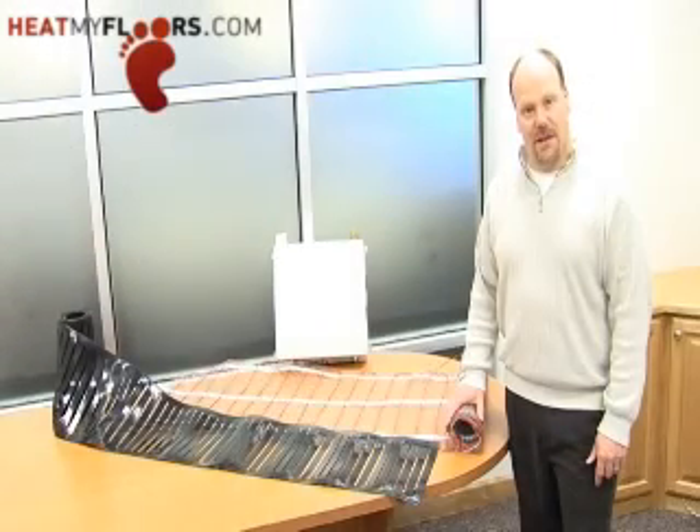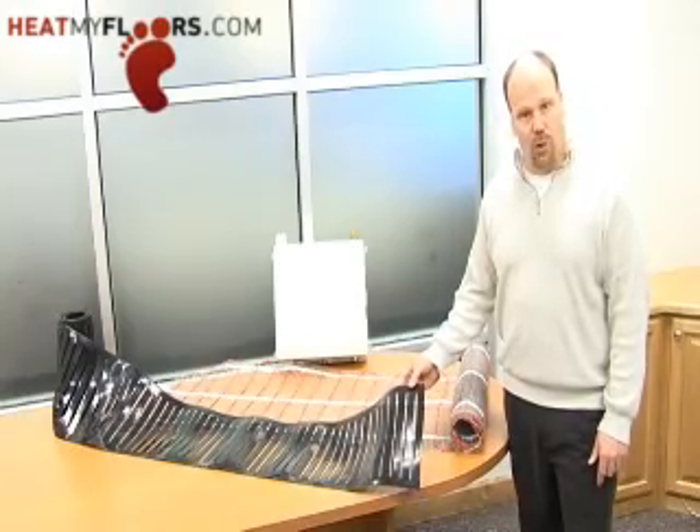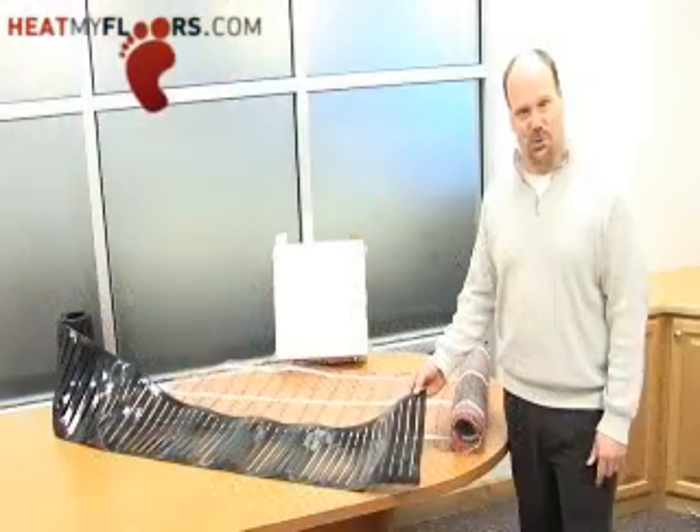HeatMyFloors.com has three electric radiant floor heating systems available. One of them is a mat. The mat is a low voltage 24 volt AC or DC system that will work under any floor covering — tile, carpet, and even wood.